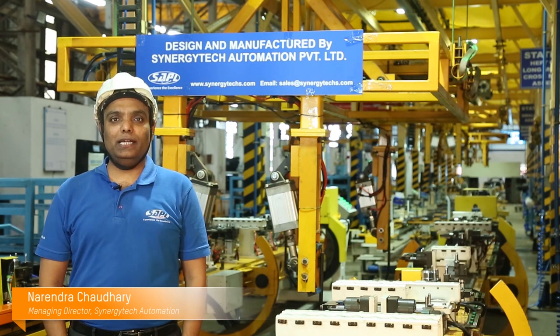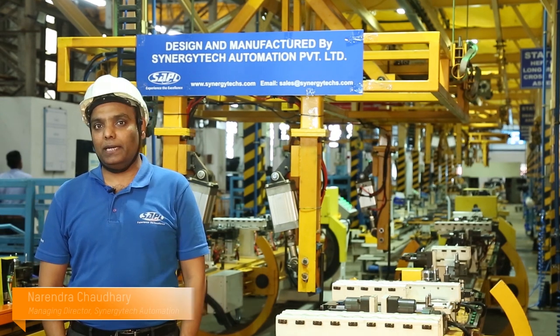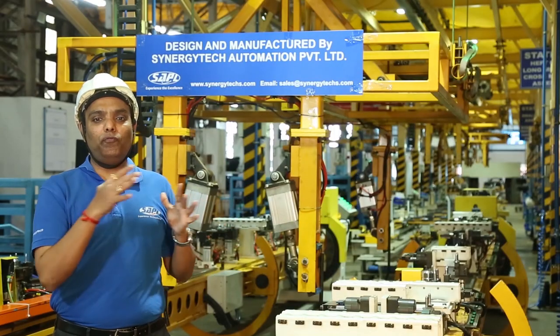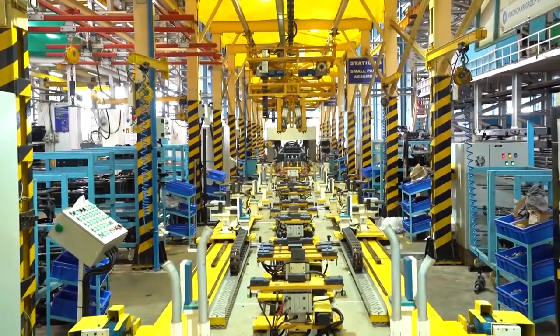Myself, Narendra Chaudhary, Managing Director of SynergyTech Automation Private Limited, based in Pune, India. Behind me, you will find a next-generation, technologically advanced frame assembly line.